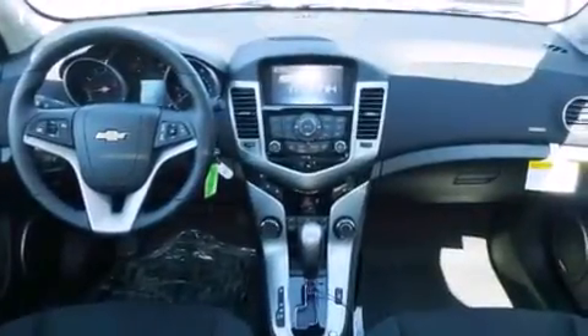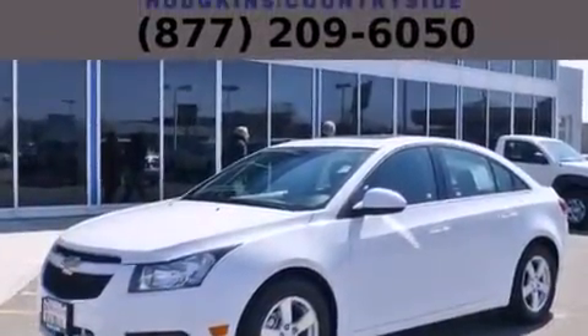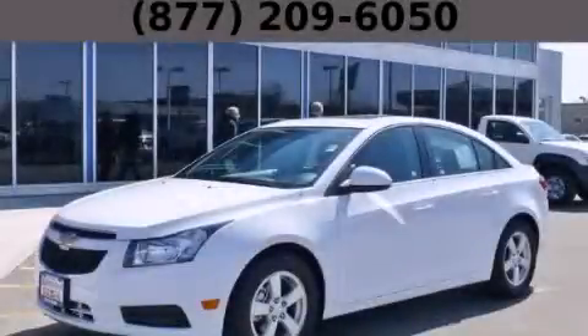With an EPA estimated rating of 38 miles per gallon on the highway, this vehicle is clearly a fuel-efficient choice. Please call us today for more information on this great vehicle.